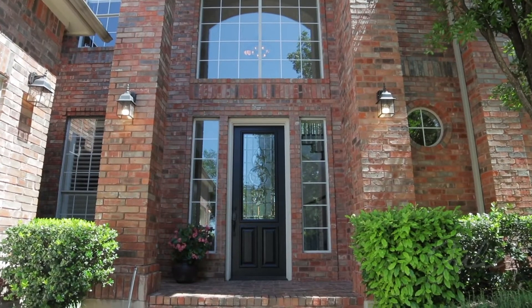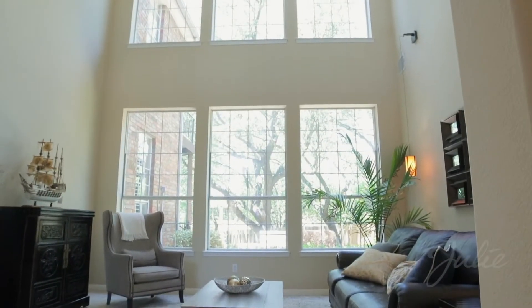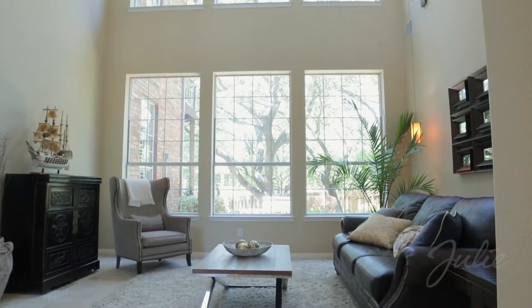A leaded glass door opens to reveal an elegant two-story foyer. Entertain in the incredible formal living room, boasting double-height windows.